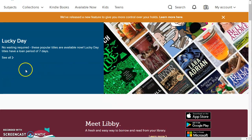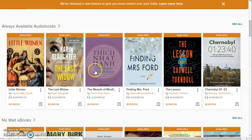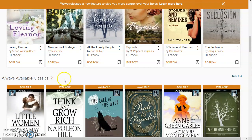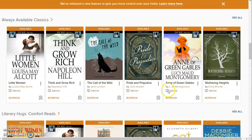There have been a number of additions to this system recently. If you haven't used it in a while, you might want to check it out again. They've added things like a lucky day collection of items available with no waiting. They've also added some always available audiobooks and some no-wait ebooks, and this week they added a collection of 400 classic books available at any time for anybody with no waiting. A great place for you or the kids to find things to read during these times of self-isolation.